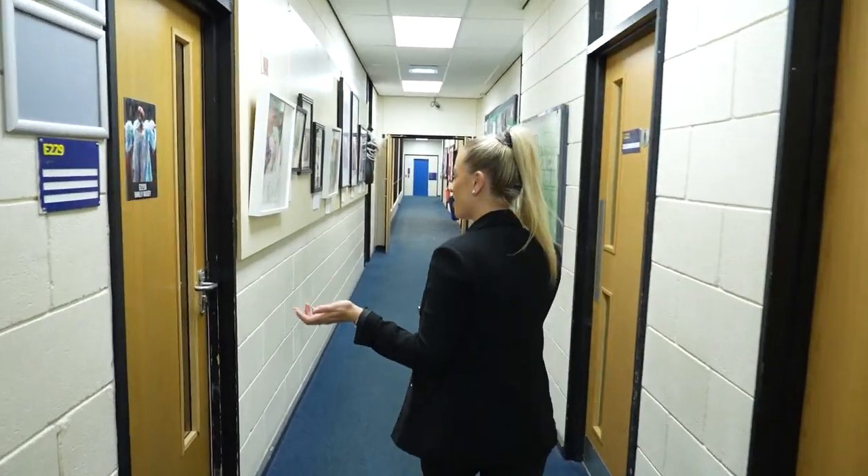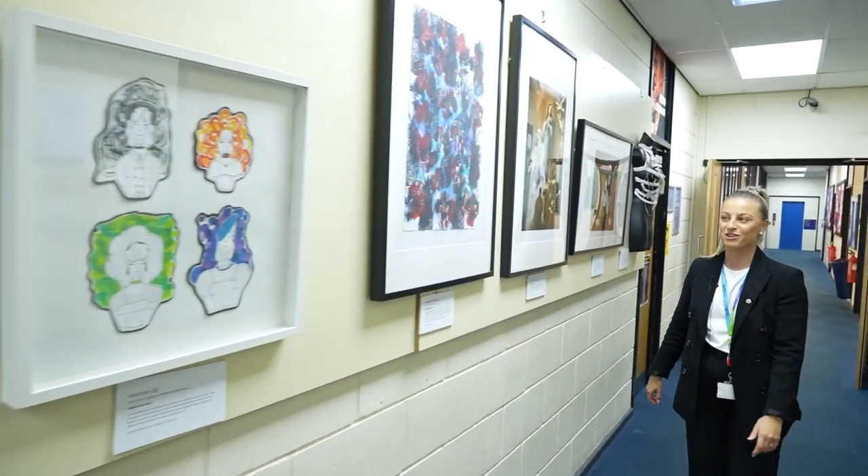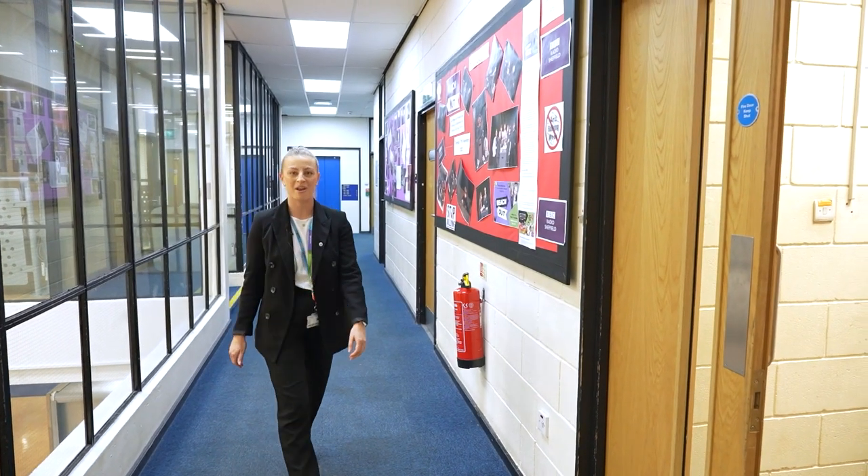Here's one of our music studios, and we have artwork from our learners on our art and graphics courses. Here are our performing arts students currently rehearsing for their end of year play.